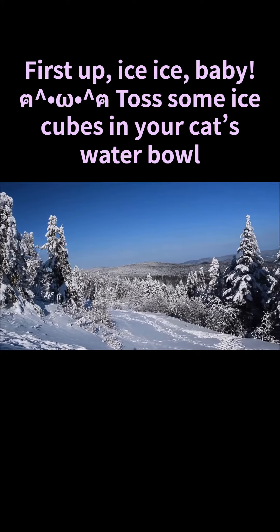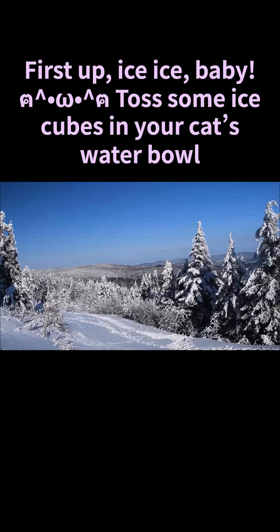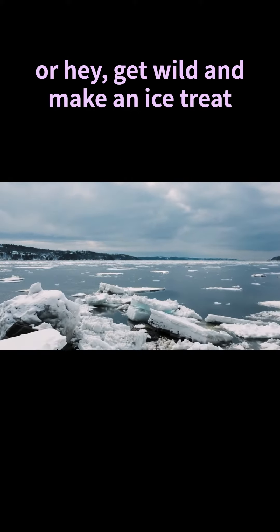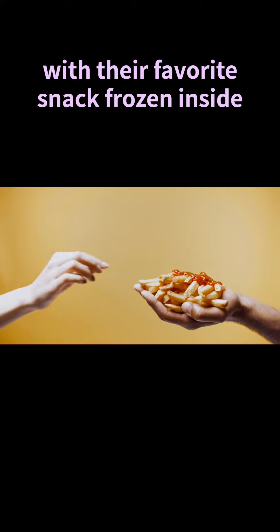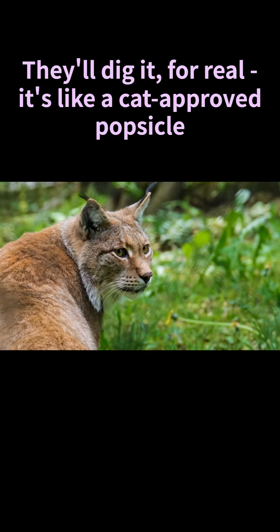First up: ice, ice baby! Toss some ice cubes in your cat's water bowl, or get wild and make an ice treat with their favorite snack frozen inside. They'll dig it for real — it's like a cat-proof popsicle.